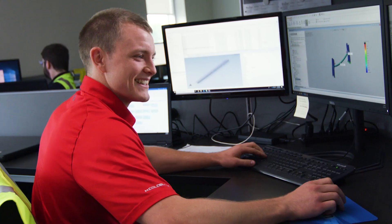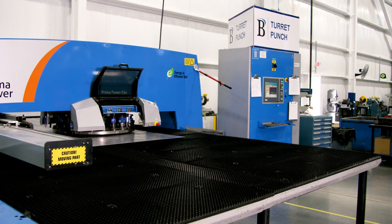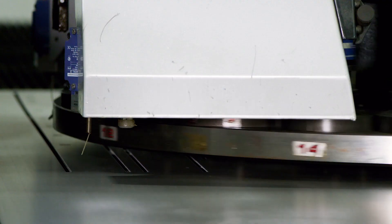Once your system is designed with the help of our expert team, our state-of-the-art manufacturing facility is the epicenter for creating and assembling your conveyor system.